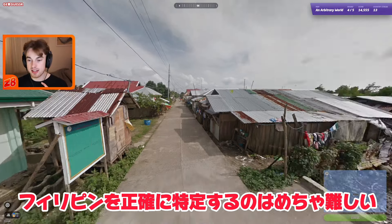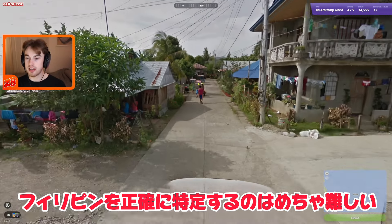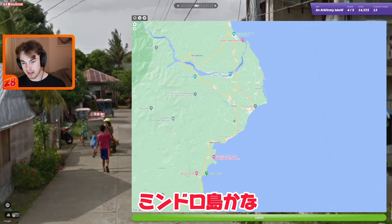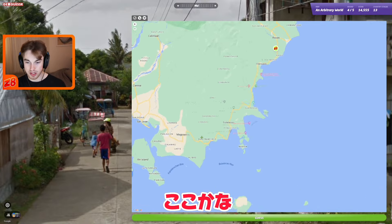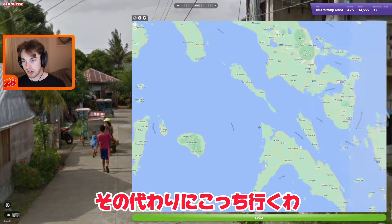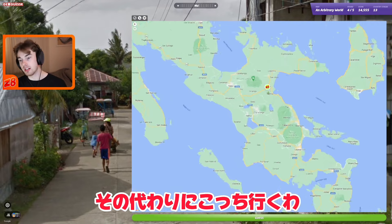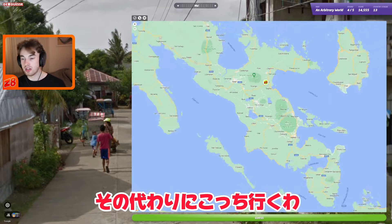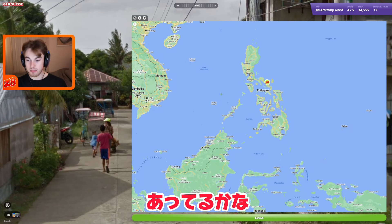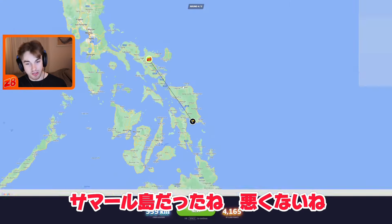Whereabouts in the Philippines is a different matter — this is a very difficult round. We do have a hill to our northwest. I thought maybe Mindoro, but the mountains might be the wrong direction there. Instead I'm going to go in Tigaon in Luzon Island — let's try that. It ends up being on Samar Island — not a bad guess.